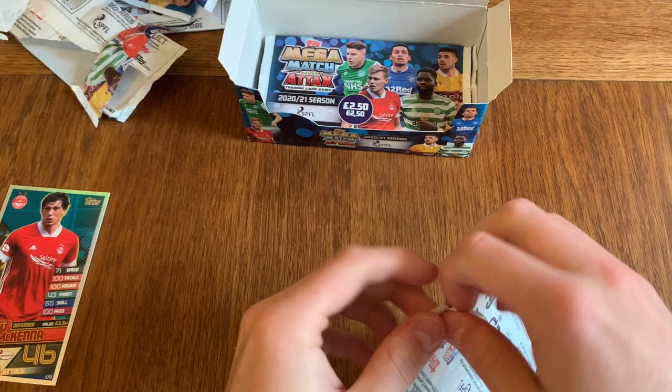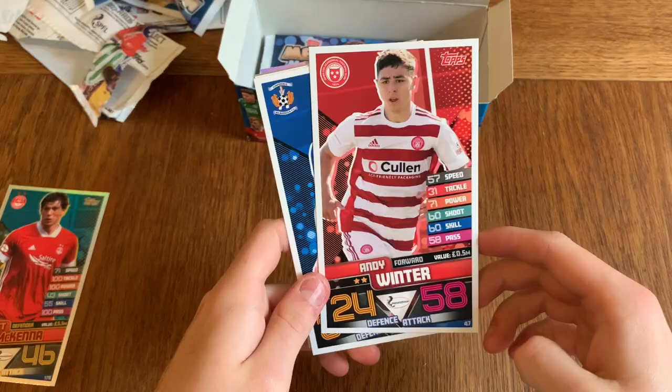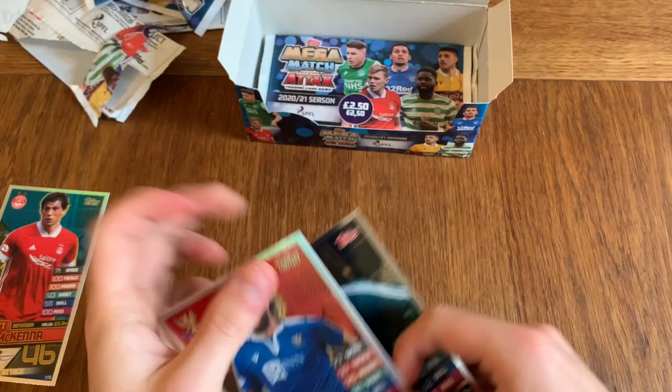Still only got one 100 club so far. Also, no code cards in the collection. Andrew Winter, Chris Berkey, Clark, Jim Layton — legend. And we've got Stevie May — Man of the Match.